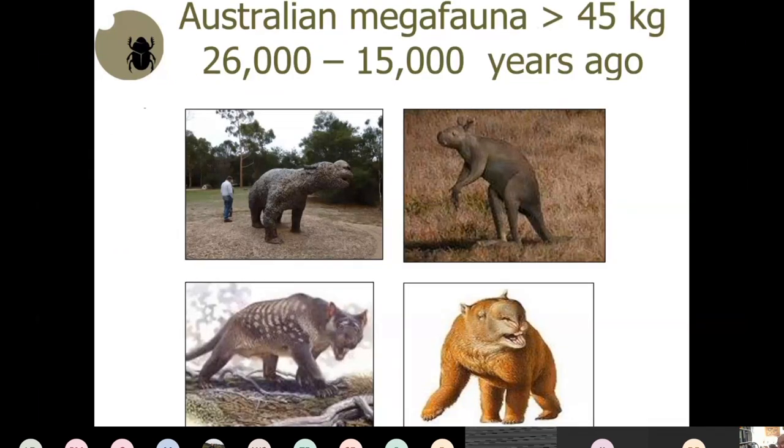Australia used to have a heap of megafauna — things like the diprotodon, a huge wombat-like creature that produced large amounts of dung. Associated with those were large dung beetles, but the megafauna went extinct 15 to 26,000 years ago, and with the extinction of the megafauna, those very large beetles also disappeared.